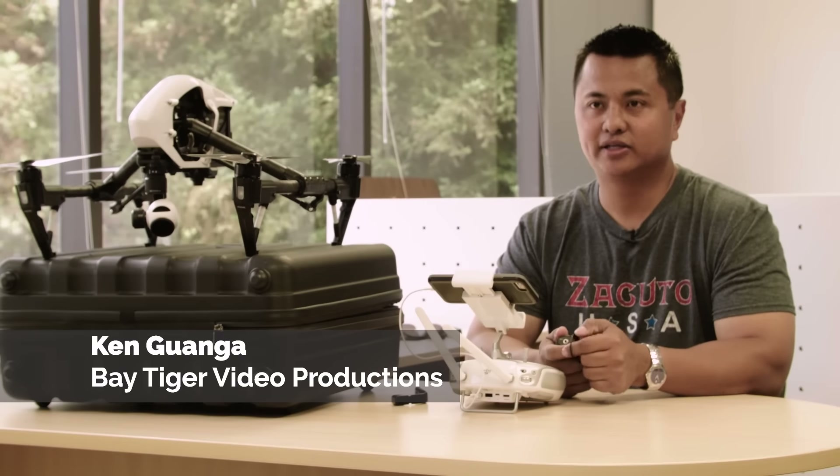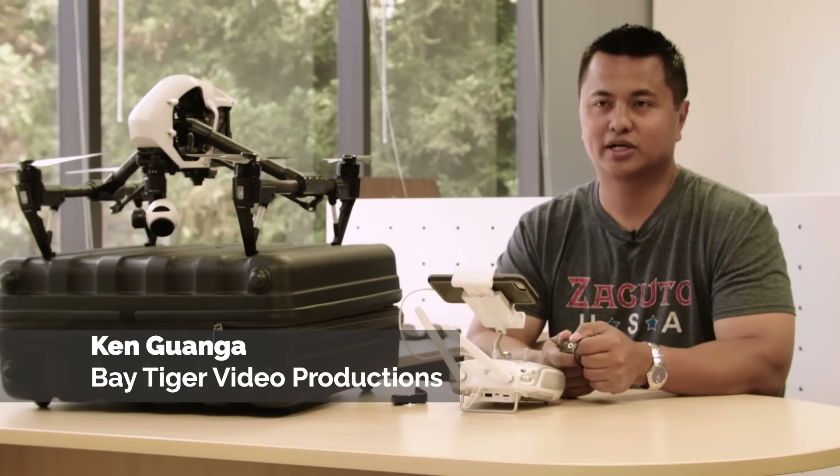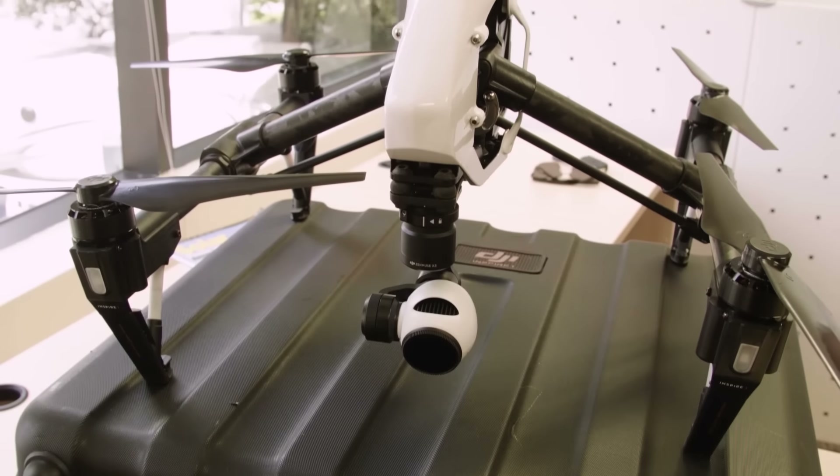My name is Ken Gwanga of Bay Tiger Video Productions. I have my own video production company based out of Santa Clara, California.